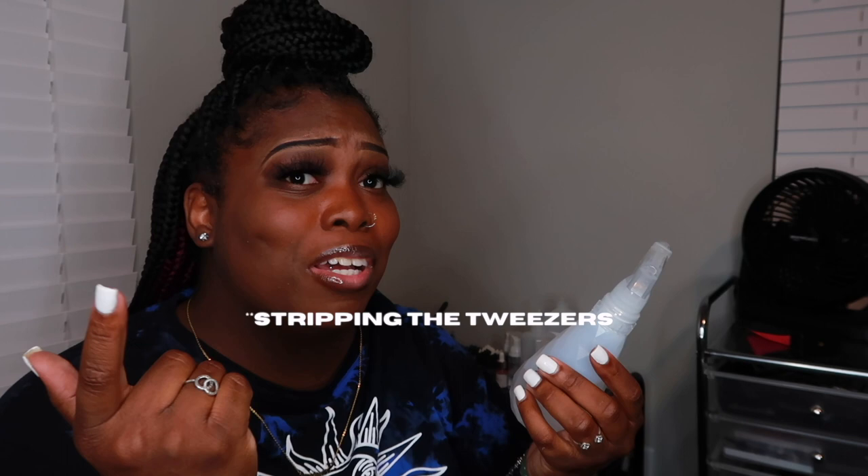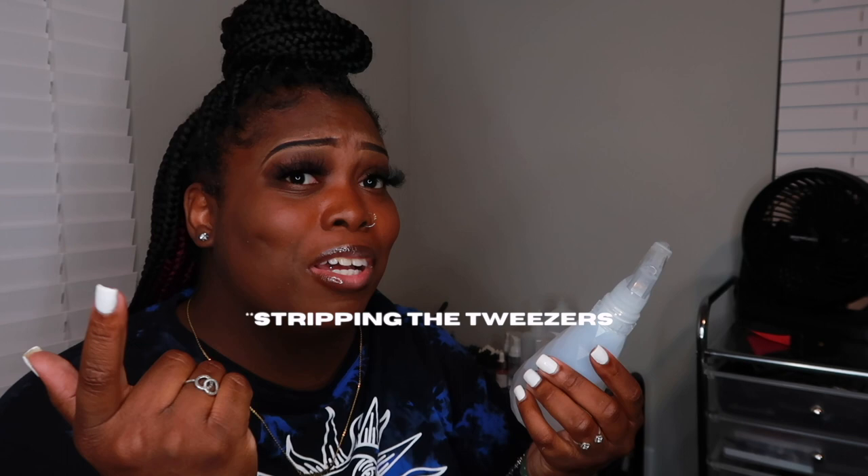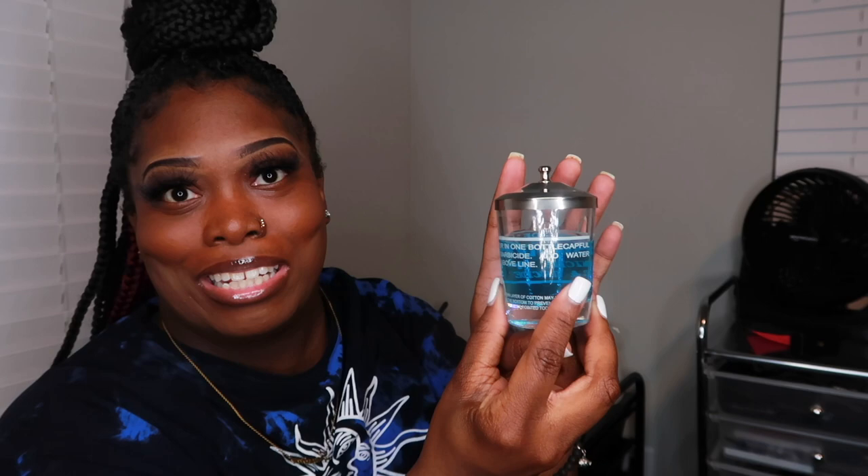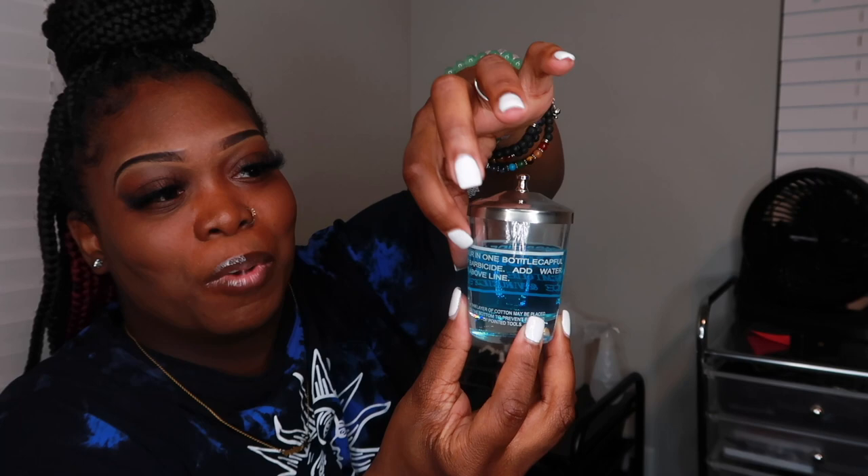I started putting the alcohol-water mix in a spray bottle because putting my tweezers in Barbicide after every client was stripping my tweezers. So now I just spray and wipe after every client. Then at the end of the day I use my Barbicide — it even tells you how much to put in so you don't go overboard. I let my tweezers sit in it for about 10 minutes, then take them out, clean them, and still go in with the alcohol spray.